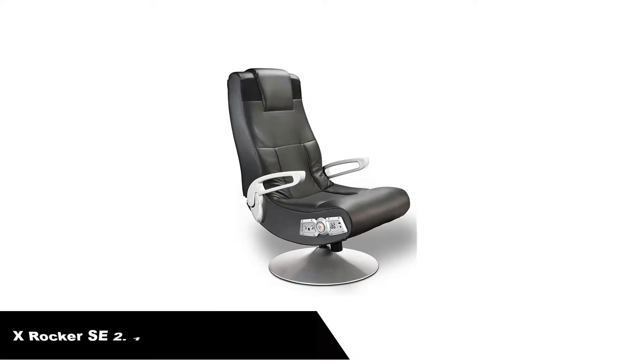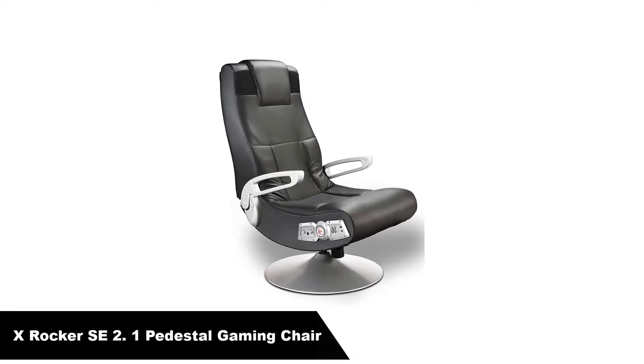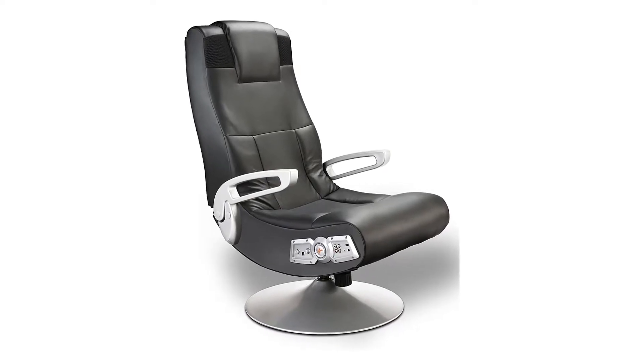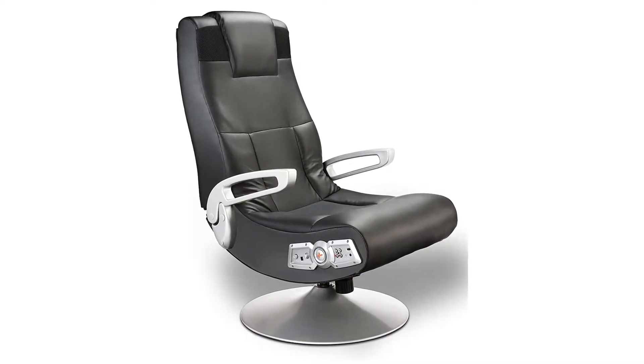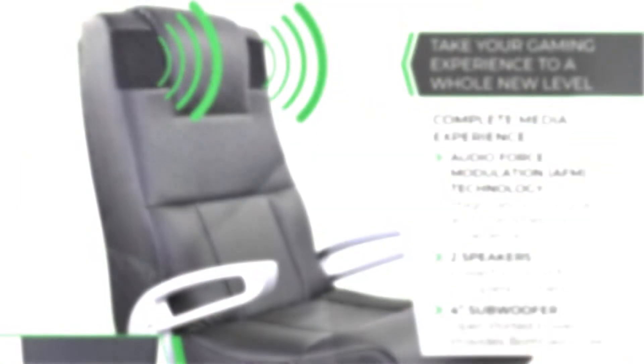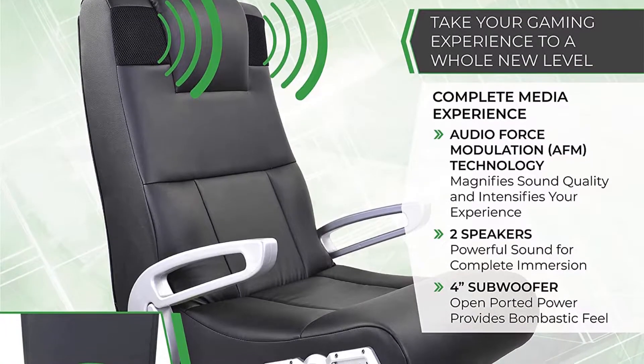Number 1. Our overall best pick is the X-Rocker SE 2.1 Pedestal Gaming Chair — the easiest to get out of console chair. This nice gaming chair from X-Rocker brings you the comfort of a console gaming chair with the maneuverability of a PC gaming chair, thanks to its low, sturdy stand. This expensive gaming chair is well worth the price.